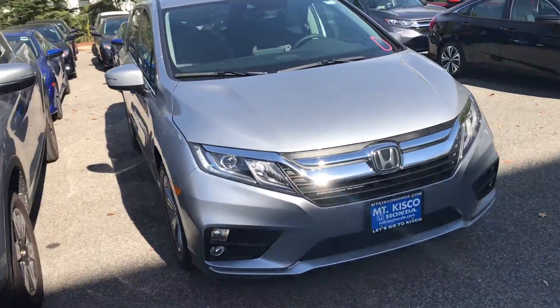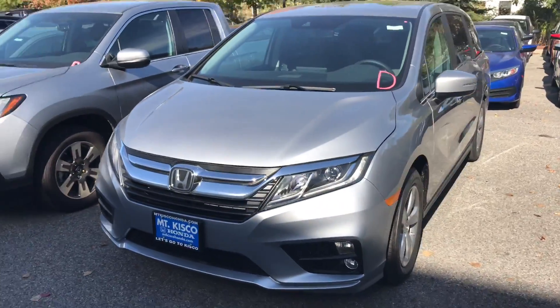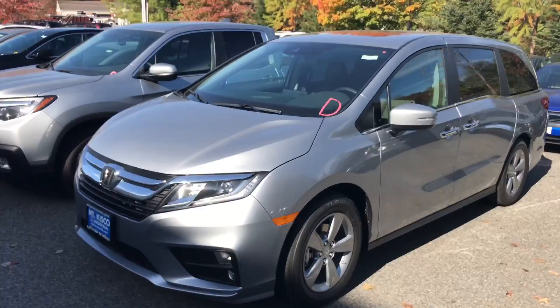This vehicle is in Lunar Silver, and I definitely recommend you come on in and take it for a test drive. Be amazed by this new redesigned vehicle with a new engine and more horsepower. Once again, my name is Gabriel from Alkisqa Honda — I look forward to meeting you. Thanks.